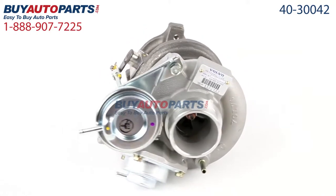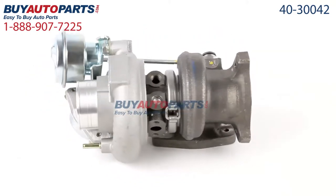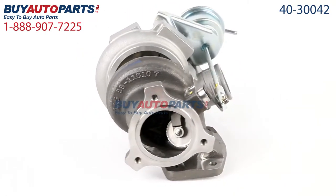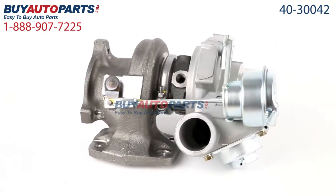Click to place your order with confidence now, and you'll find out why so many dealers, shops, and do-it-yourselfers all over the country and world have found us to be the reliable parts supplier of choice for years. If you have any questions, please give us a call, and we'll be more than happy to help you.